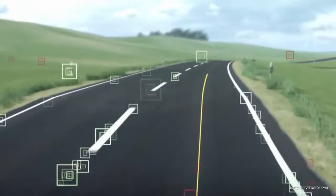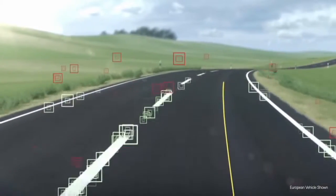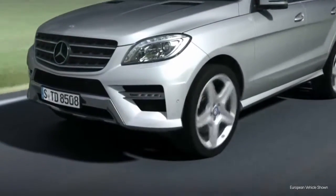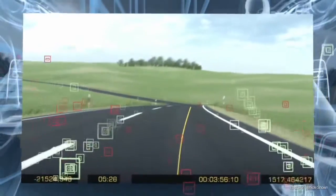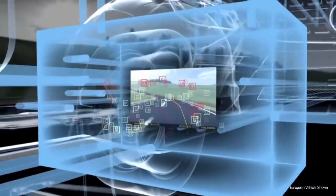A camera on the inside of the front windscreen constantly monitors the areas in front of the vehicle. If the control system recognizes that the vehicle is moving towards the line at the side or along the center of the road, it can work out in just milliseconds whether this is intentional.